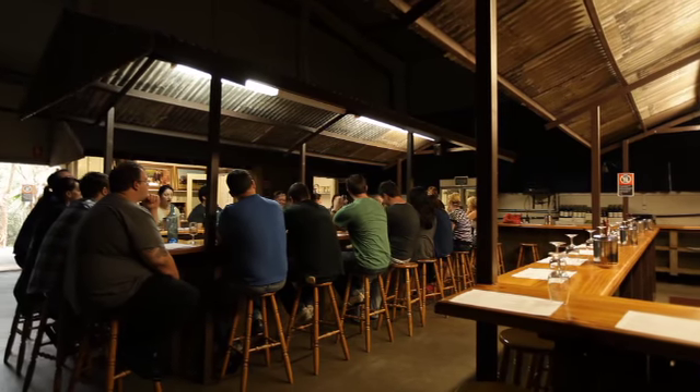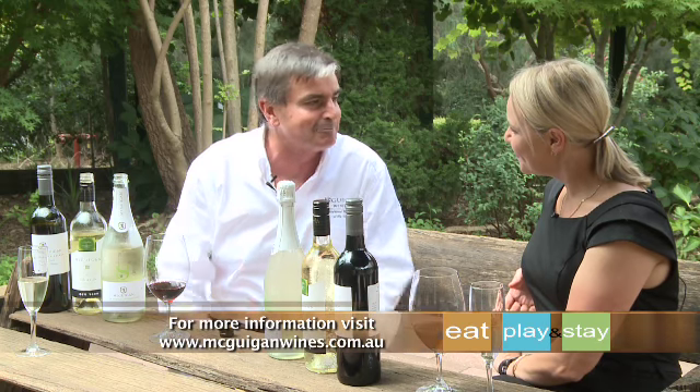And spend the afternoon — absolutely spend the afternoon. But there are so many fantastic places to see in the Hunter Valley, so many things to do, so please come up and enjoy it. Lovely. Thank you so much Neil. My pleasure.